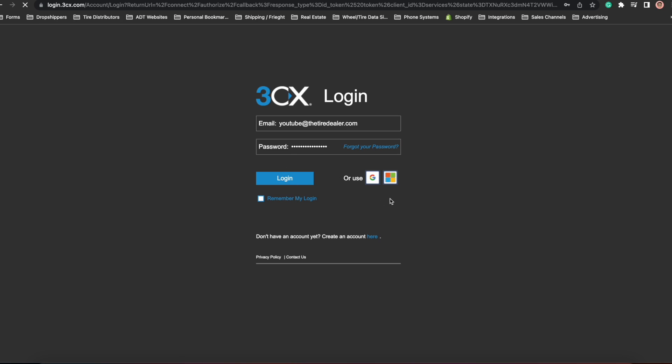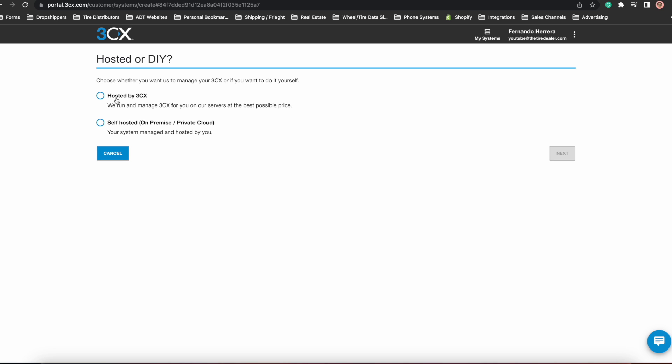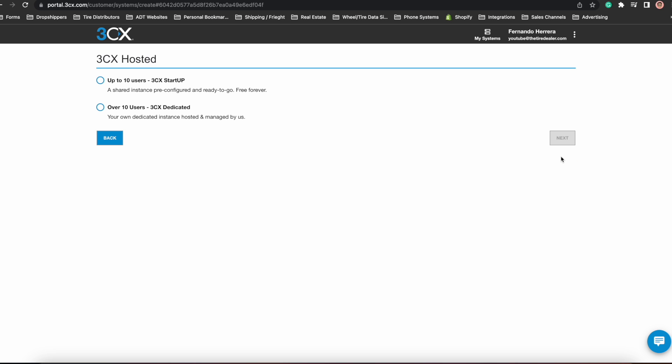Now that we have a 3CX account, we are going to add a new system. Click login into your 3CX account, go into your systems, and click the button that says "Add System." It's going to ask you if you want a self-hosted or hosted by 3CX system. You want to select hosted by 3CX, which means you don't need a physical server running at all times, and you don't have to worry about updates and maintenance — 3CX will take care of that for you, all as part of this package.